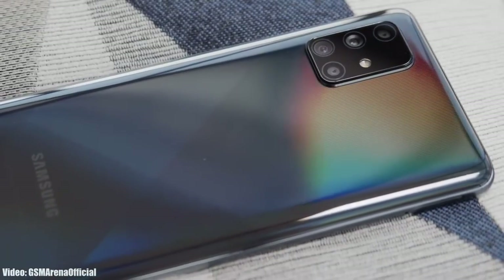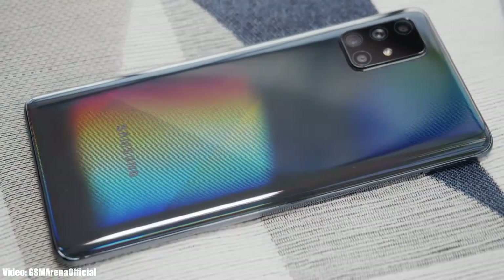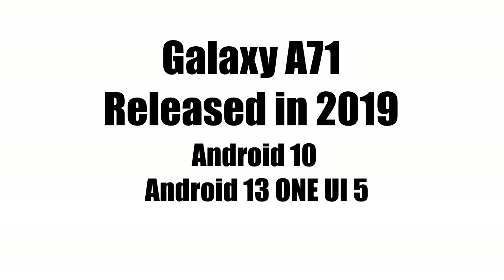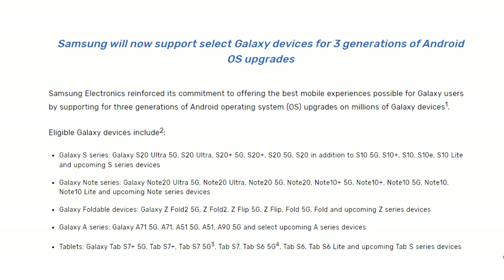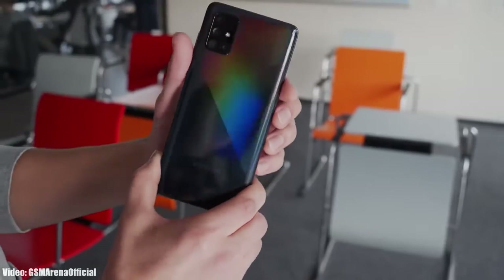Samsung is now rolling out the official Android 13 One UI 5 update to the Samsung Galaxy A71. Samsung released the A71 in 2019 with Android 10, and now it's getting its third major Android update, which is Android 13 with One UI 5. This could be the last Android update, as the A71 was only eligible to receive three Android updates.